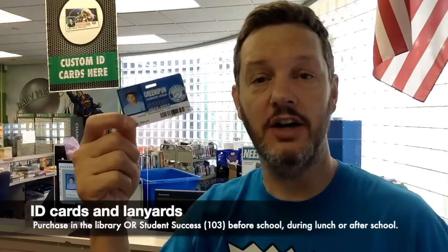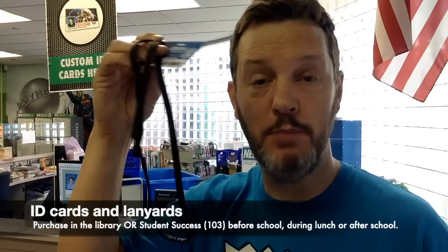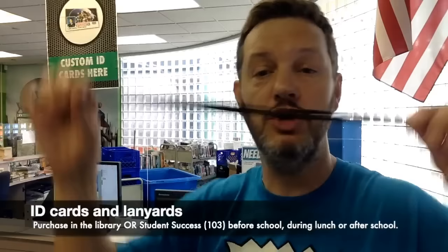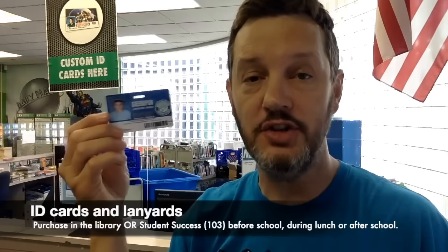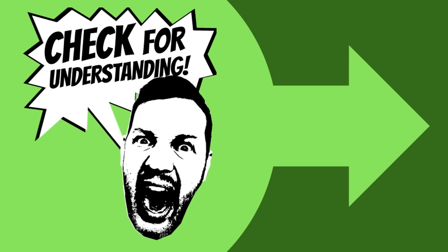There is a third line here at the library desk where you can get replacement ID cards. If you just need an ID card, that costs $1. If you want to also purchase a lanyard, that's $1 as well, so if you purchase both, you'll need to pay $2. You do not have to use the Greenspun-issued lanyards — you can use any lanyard you want as long as it's school appropriate, but you must wear an ID card at all times while on campus. You can purchase ID cards here in the library before school, during lunch, and after school, or over in the Student Success office in room 103.